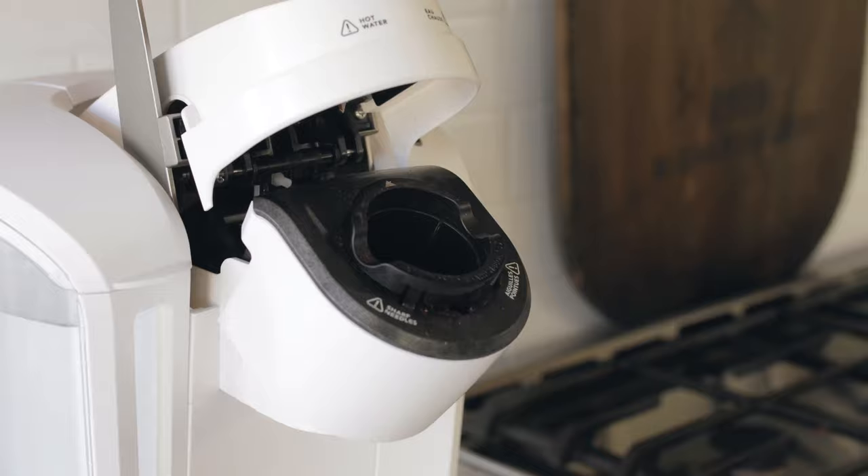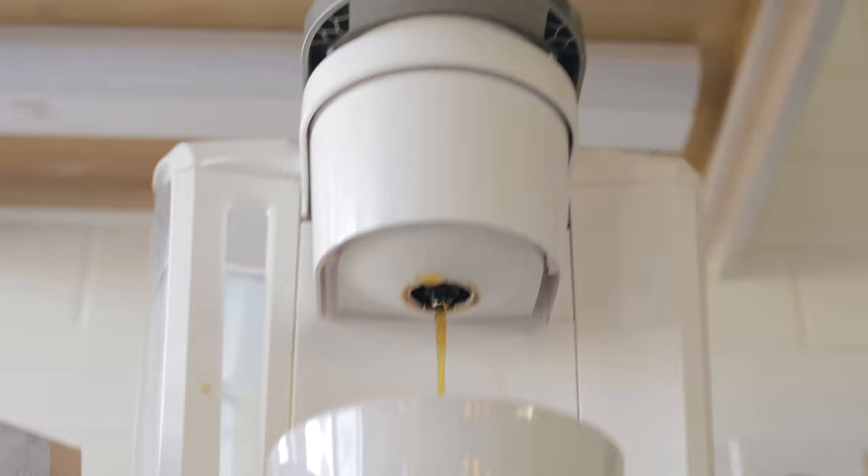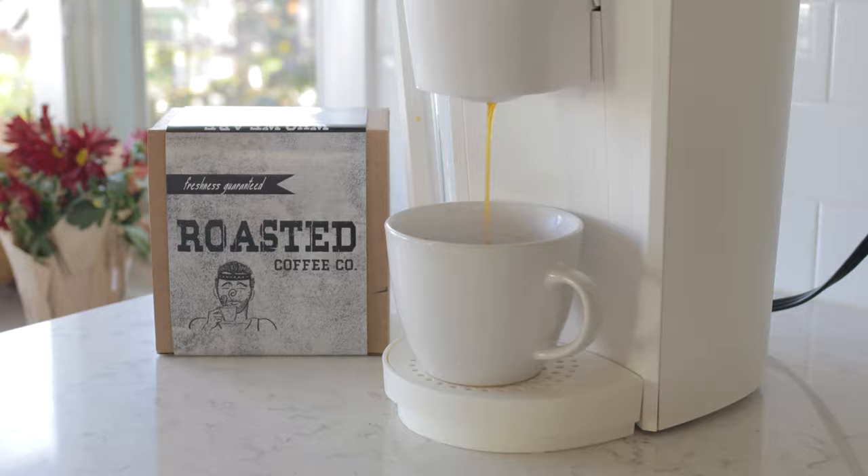Today I'm finally doing it, guys — I'm finally doing the pod video. I get countless questions: YouTube comments, emails, Instagram messages, consultations. It comes up constantly: how do you guys do your pods? Because we sell freshly roasted Roasted Coffee Company pods.